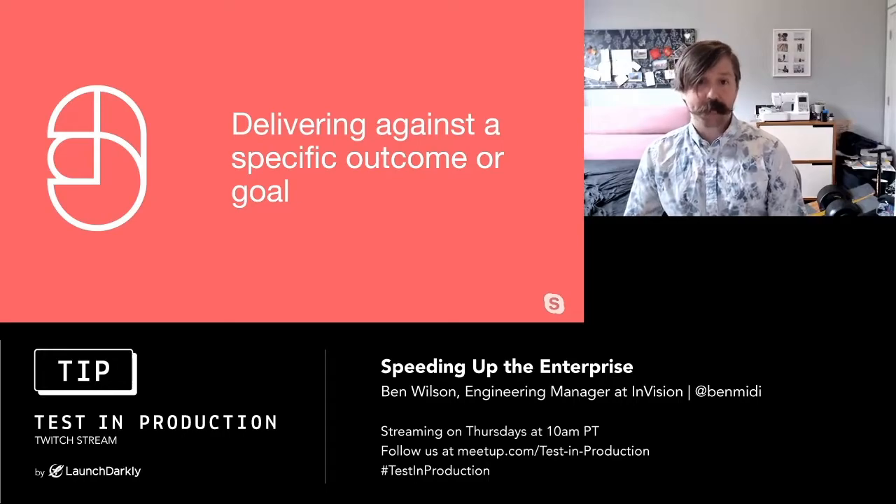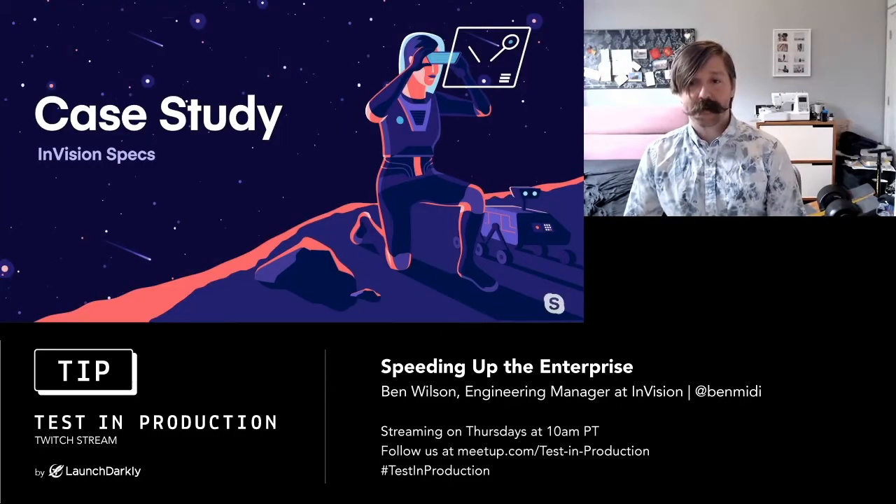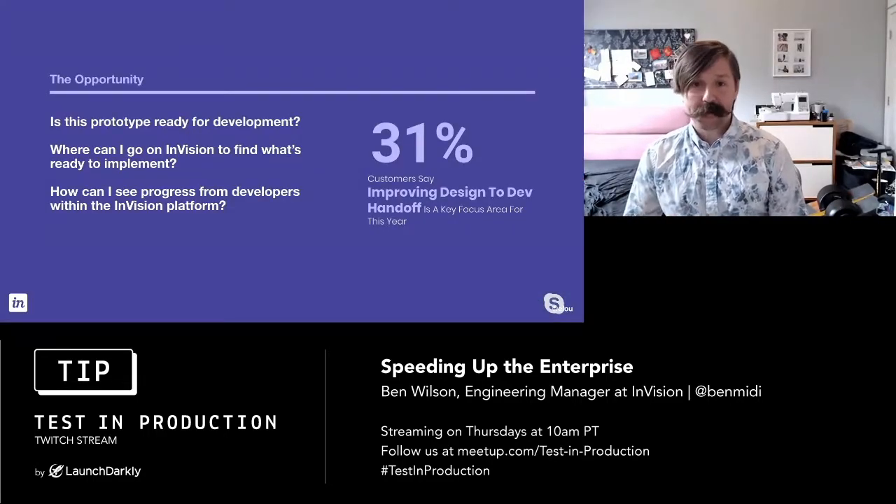Examples of when you might want to use a virtual squad: when you're building something zero to one, when you're re-architecting shared infrastructure, or as an accelerator for important initiatives across the business. Moving to something more concrete, I'm going to talk about a case study for Specs. As we surveyed our customers this year, a key area of focus was improving designer-to-developer handoff — developers wanting to know what prototypes are ready to develop, where they can find what's ready to implement, having their own space within the platform.